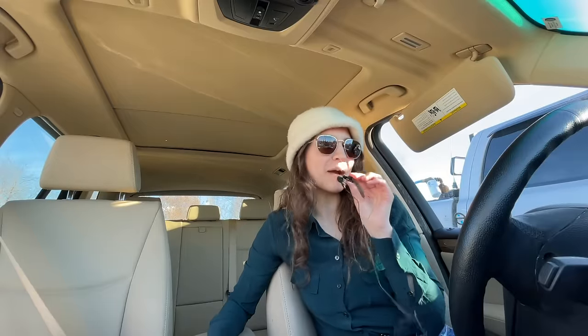Hey everyone, welcome back to my channel. My name is Rebecca and welcome to Thriftmas day one. Today we're at Value Village — one of my favorites, we always get really good things here. It's actually Black Friday today so I think it's going to be really busy, but I do have coupons. I'm going to be looking for winter things, especially skirts, and lots of cool vintage pieces. Let's go inside and see what we can find.